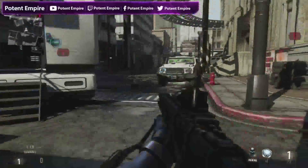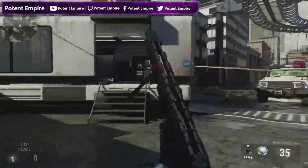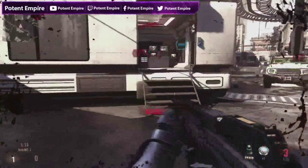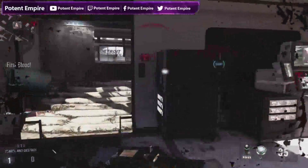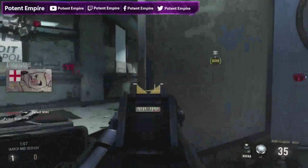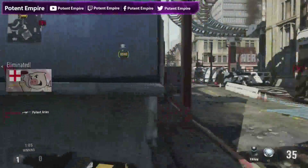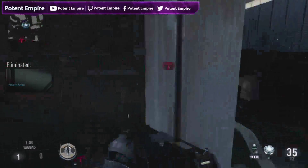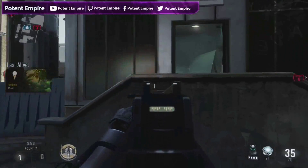Now we have obviously seen Evac, Combine, and Hunted already, and I believe there was one more — I can't remember which one that was though. So yeah, we've obviously seen four of the maps already, and the rest of them are all linked in the picture.